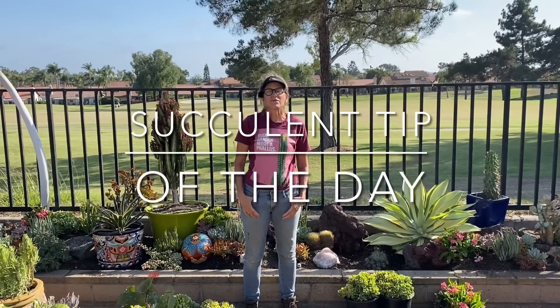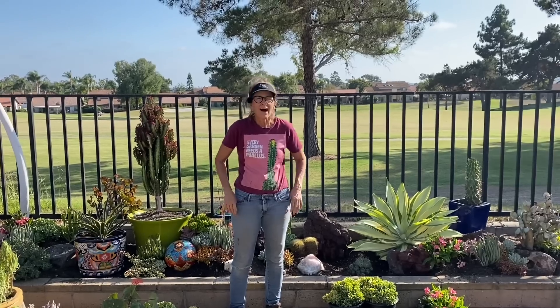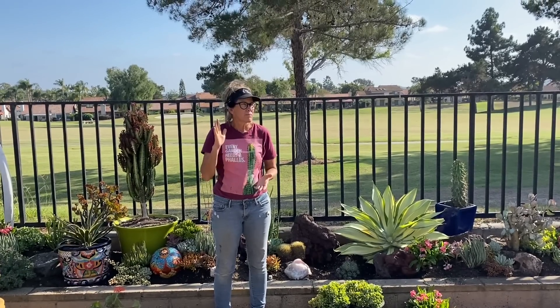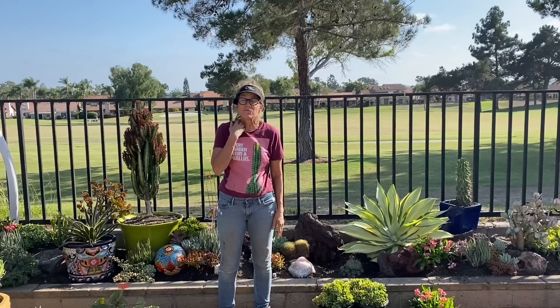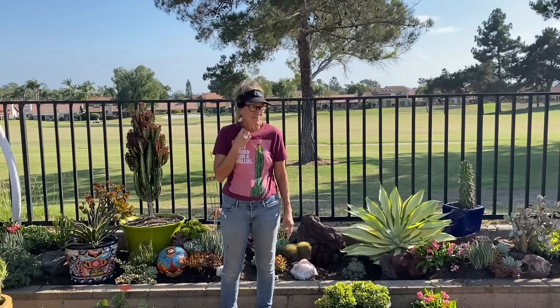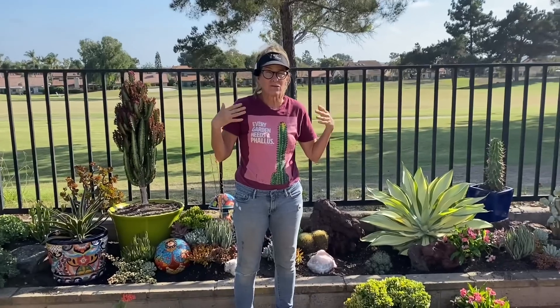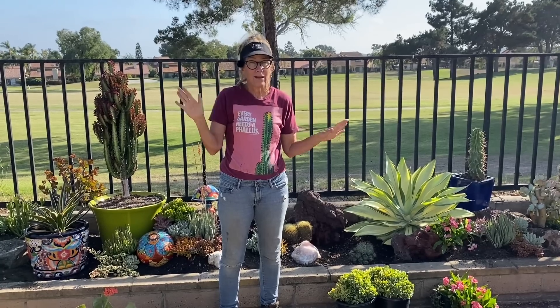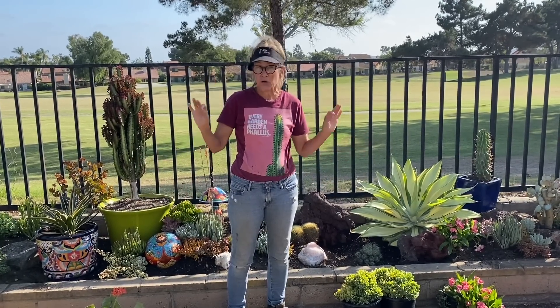It's Laura Eubanks of Design for Serenity with your succulent tip of the day. What a glorious day it's been. Bentley got me up about 5:30 as per usual — morning routine, let him out, made coffee, scrolled my phone, then took him for a walk. The last two days he hasn't made it far. We get down to Shadow Ridge Drive and he turns his tail under, starts whining and wants to come home. So the walk was cut short, which got me out here at about 7 o'clock, and I've been going ever since.